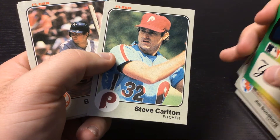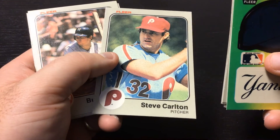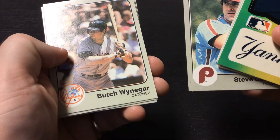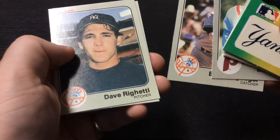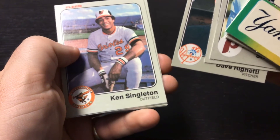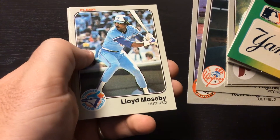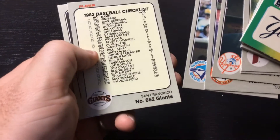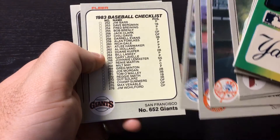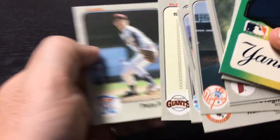Steve Carlton — well, that may take the searched card theory out of the window. Let's see who else we get. Butch Wynegar. Dave Righetti. Ken Singleton. Lloyd Moseby. Checklist — that's interesting to see the position of the player on there. You don't see that very often. Final card: Pete Redfern.